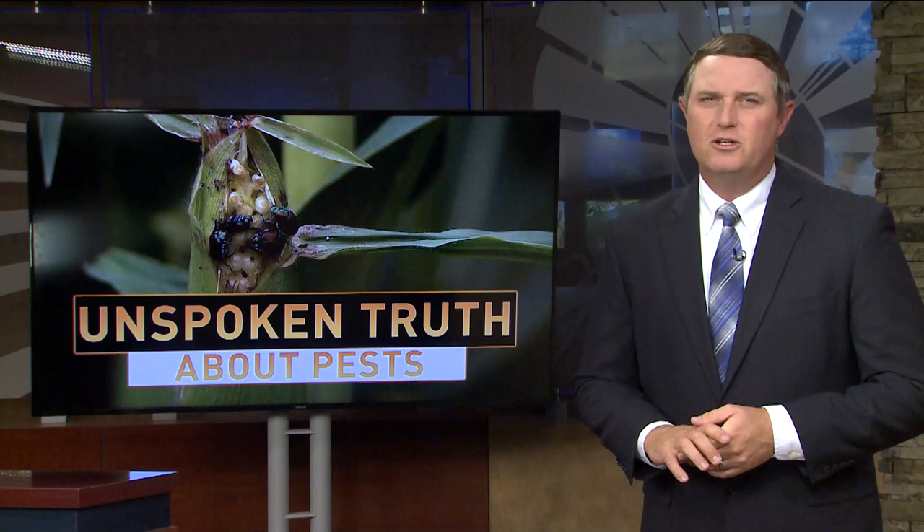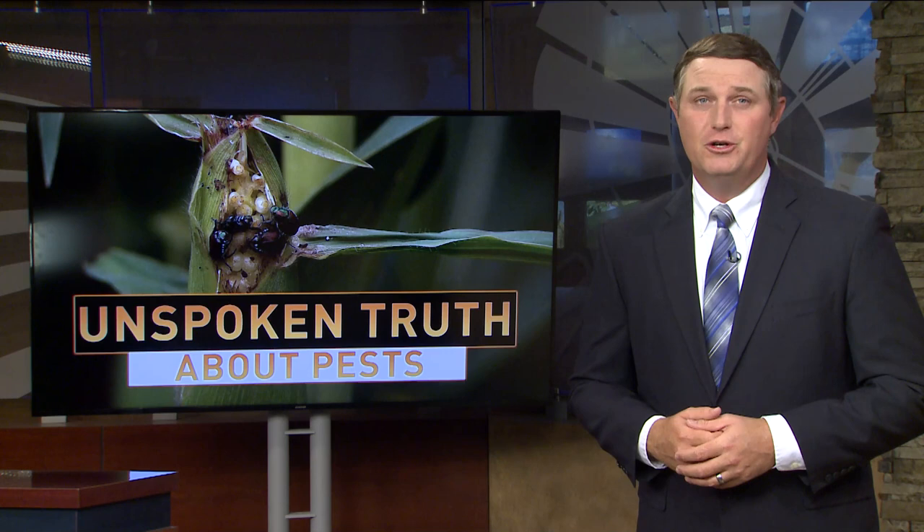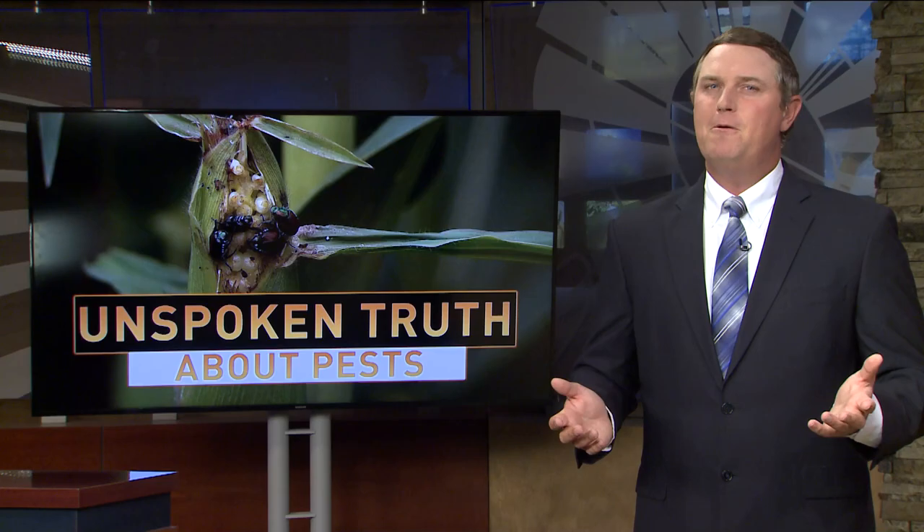Army worms are just one of the pests southern farmers are battling this year. Entomologists worry that pressure could be marching toward the Midwest. It's a true cause for concern as we wrap up our series on the unspoken truth about pests.